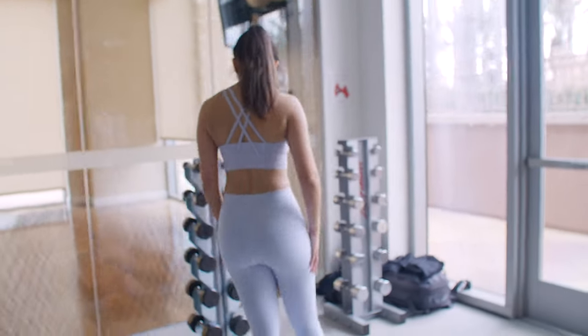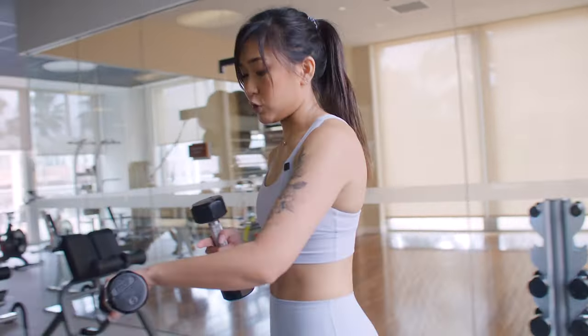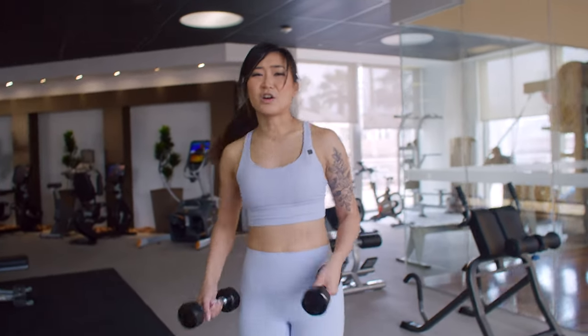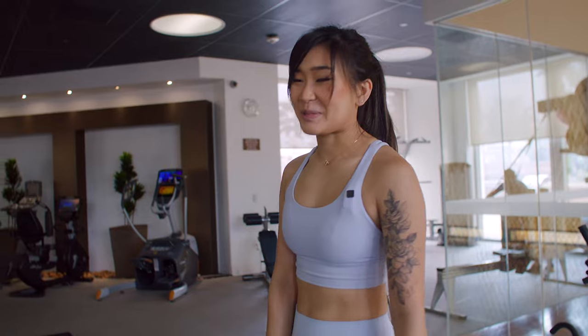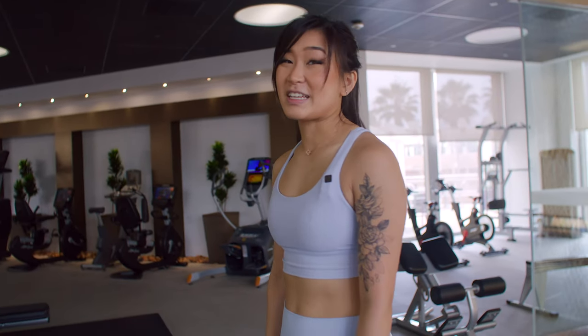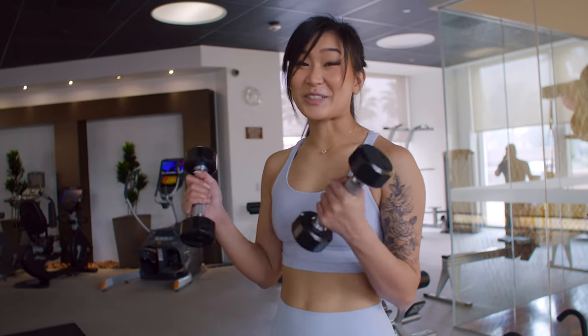Next we're going to grab these five pound weights. This is to train more specifically the muscles here — it's kind of hard to train them if you're not driving. You'll feel it when you go karting, not your typical K1 karts but actual 125cc karts. The next day you're going to be so sore in this area, so this exercise helps with that.